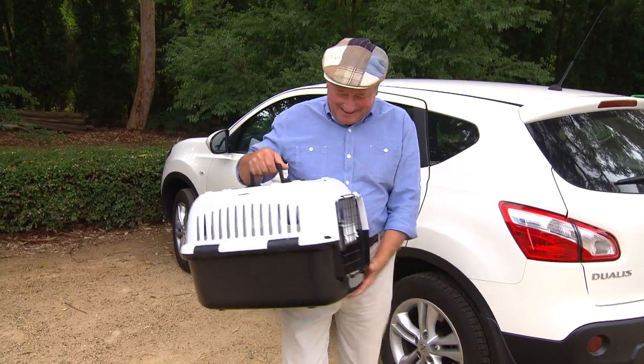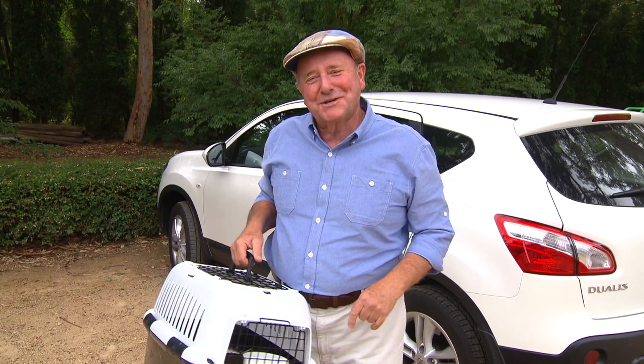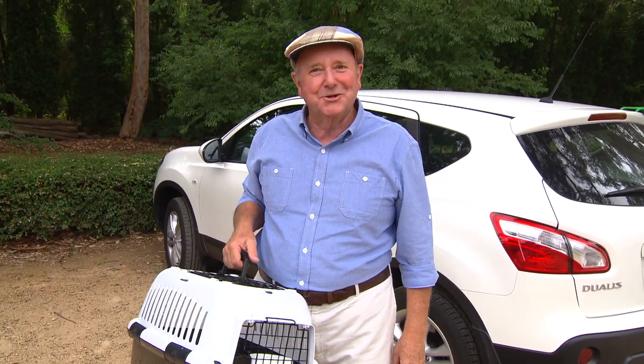Well, look at that — turn around a bit and the cat's sound asleep. Anyhow, just goes to show that old adage: cats with the right preparation and the right equipment, she'll be right.